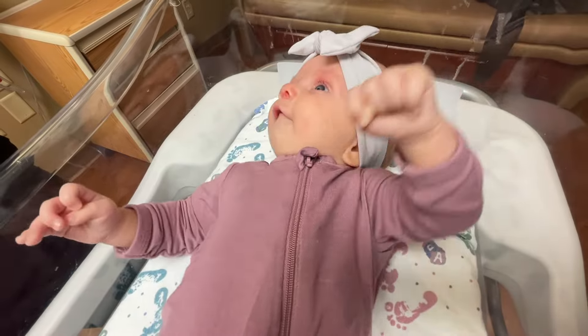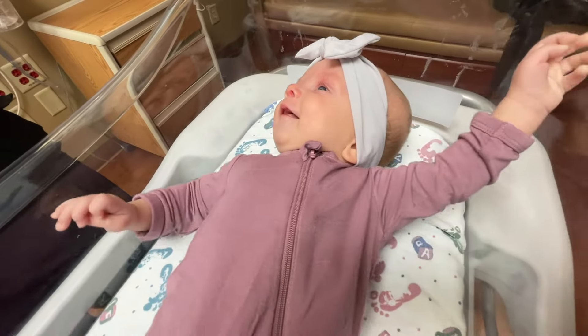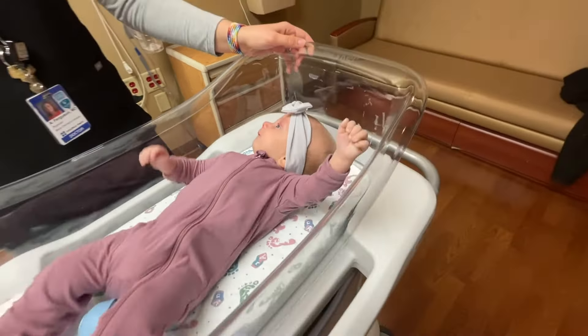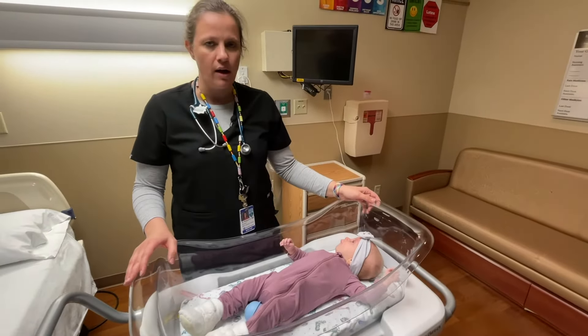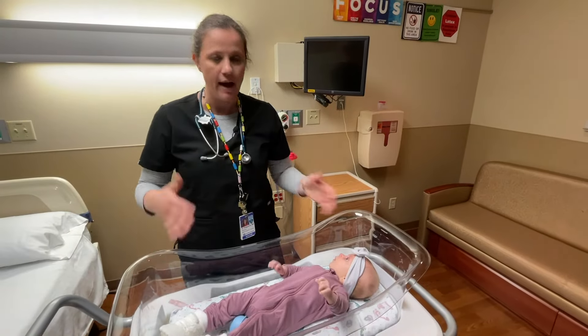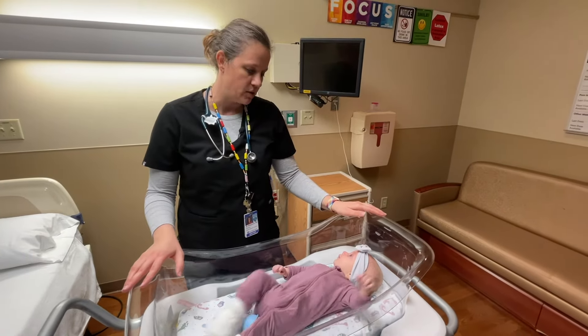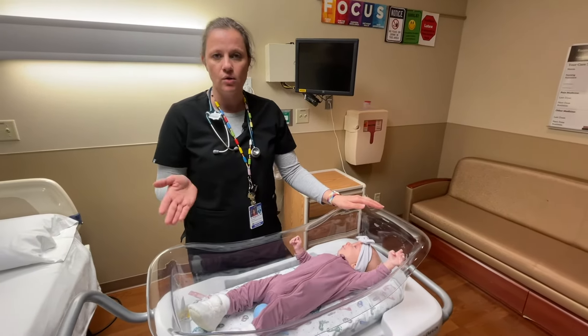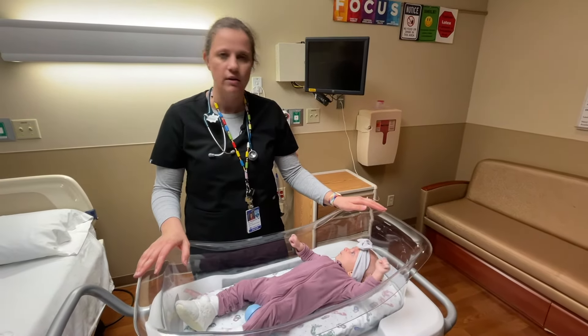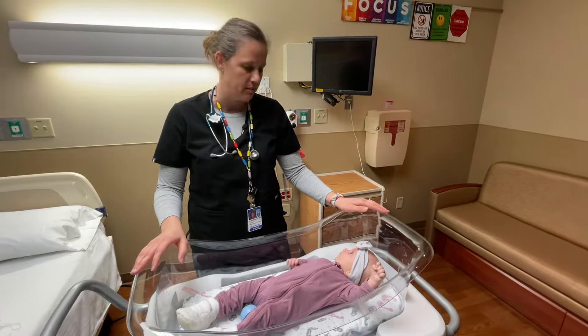Most of these kids can be managed in the outpatient setting. If your baby is at least two months of age, you can give Tylenol, which will help with the aches and pains — similar to what you and I have when we're sick — and that may help with some irritability. If your baby is six months of age or older, you can also give ibuprofen or Motrin, which will help with the same things.